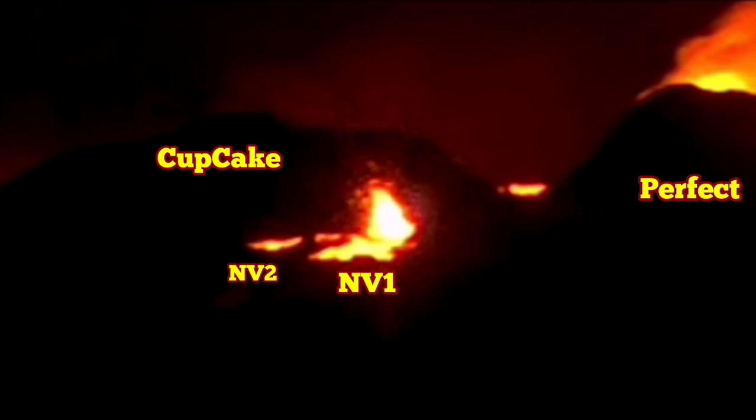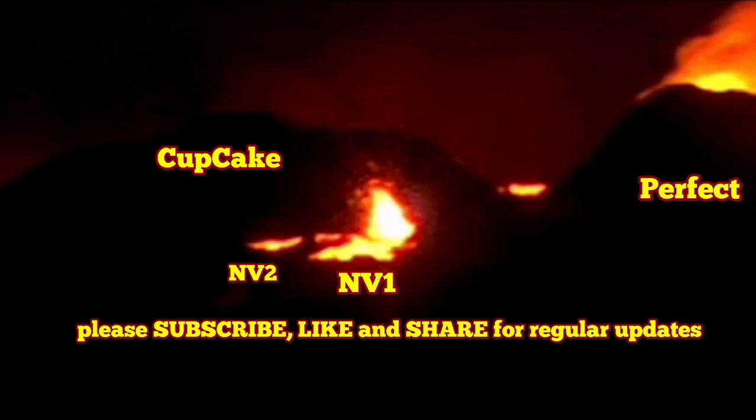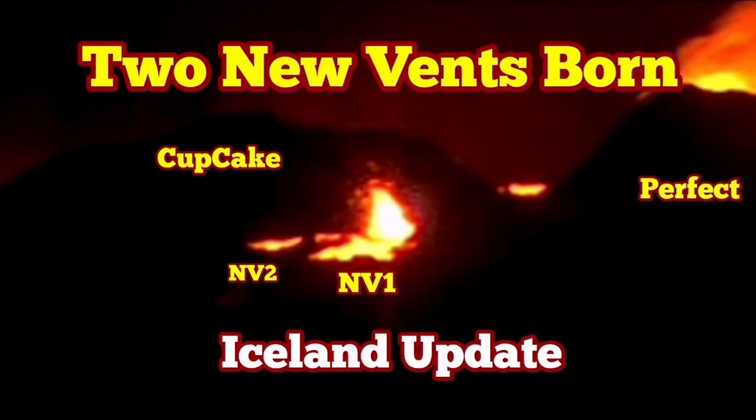As you can see, I have marked the Perfect and Cupcake — these are the vents which already existed — and new vent 1 and new vent 2, NV1 and NV2. This is the location of them. We will see if they last or if they're just temporary features.